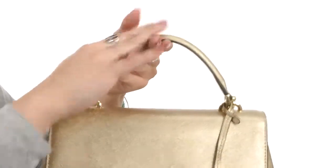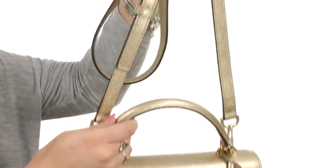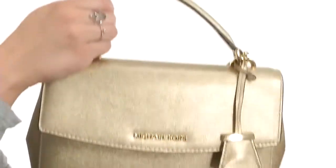It does have a single top handle that has a great grip that feels nice and soft, and you've also got a detachable as well as adjustable crossbody strap.